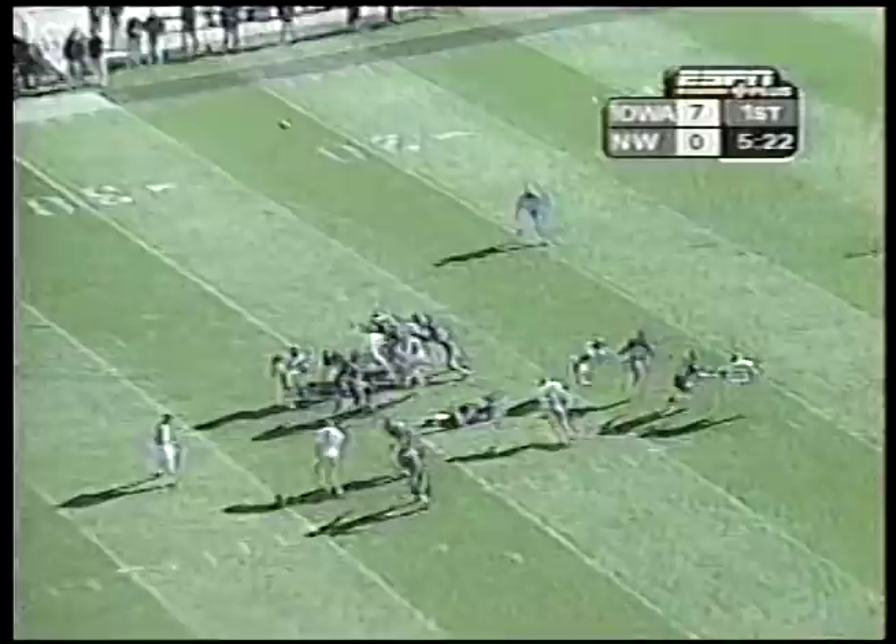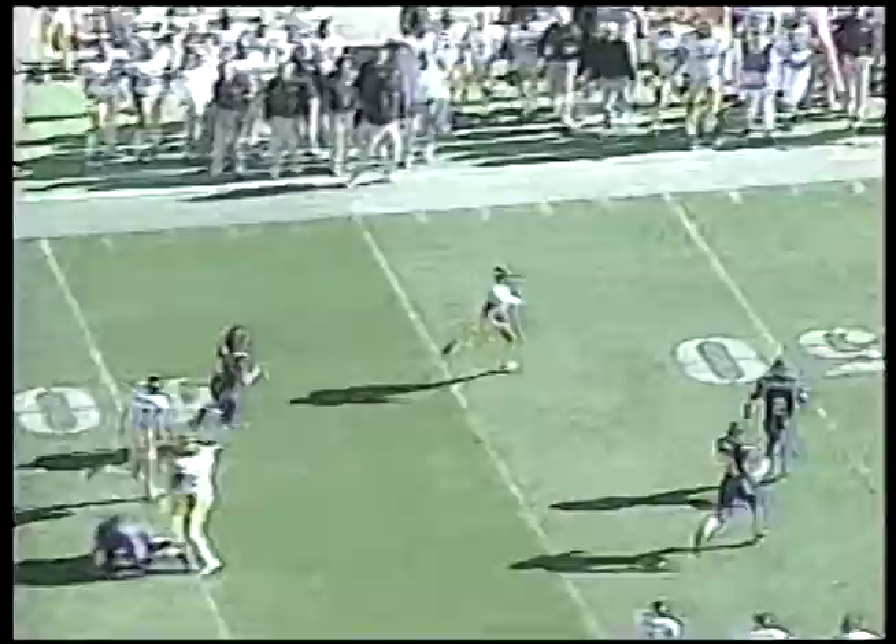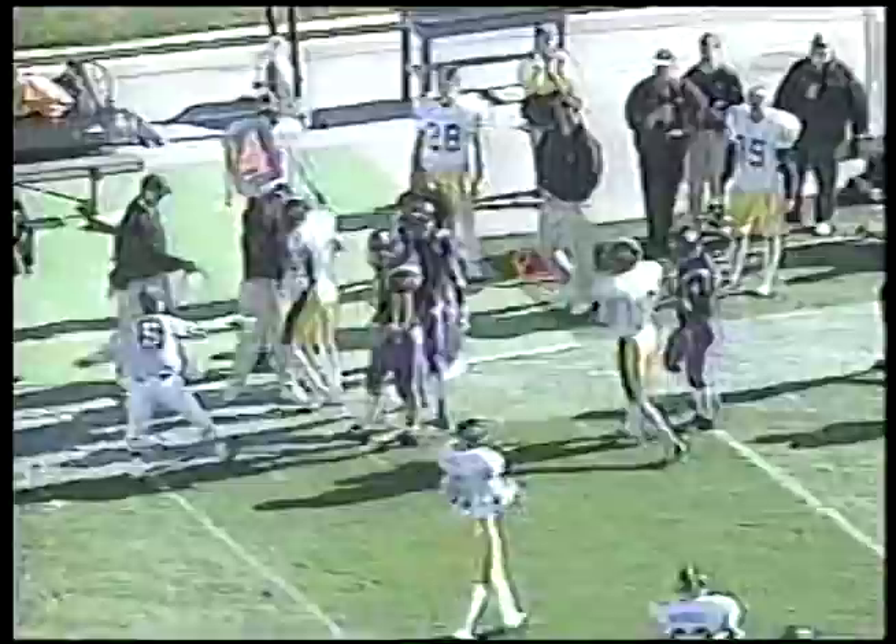Aaron Campman almost got it. Khalil Hill, looking into the sun, makes the catch at the 15. Trying to make the turn, and he does — to the 30, he's to the 40, to the sideline, to the midfield marker. He cuts it back and steps out of bounds near the 35-yard line.